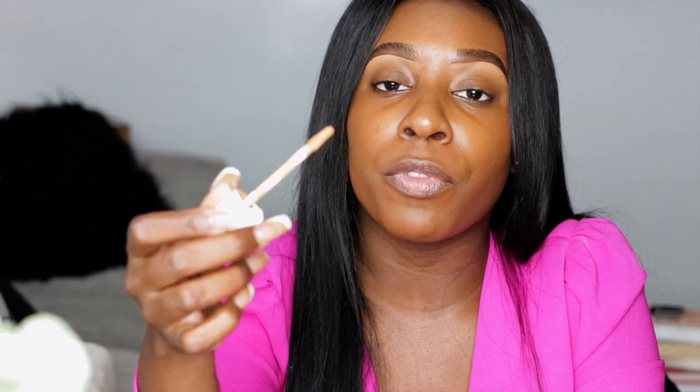As far as concealer, I'm still using my Fenty Pro Filter Concealer in the shade 385. One technique I've been doing is letting it dry down so it's more focused and has more coverage in the area. Let's do that.